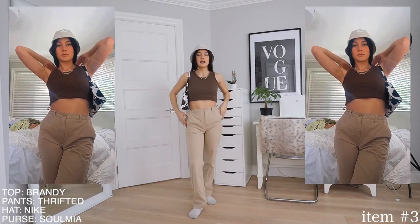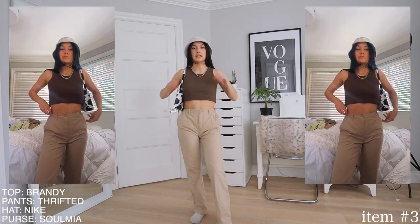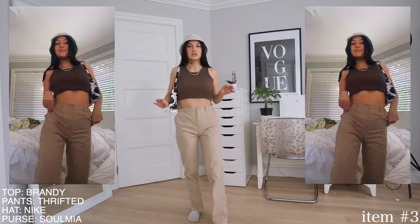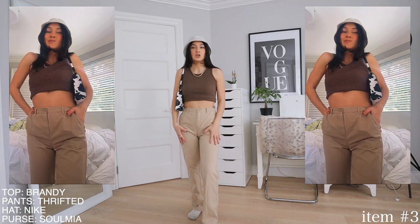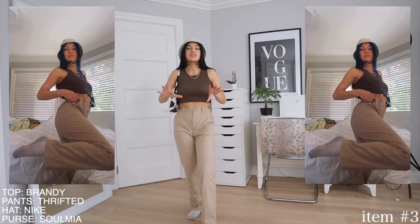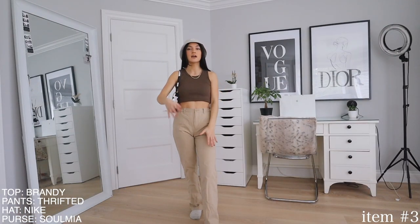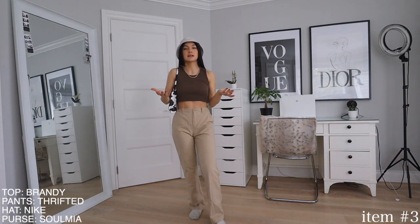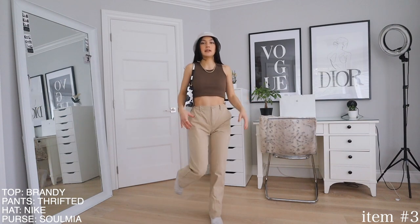I was really scared buying these because I had no idea if they were gonna fit me, but they literally fit me perfectly — fit to a tee. They have these waistband things that let you tighten the waist to make it super cinched, which is so cute. Pairing it with a brown top, keeping that tan tone — a lighter brown/beige on the bottom and a darker brown on top — and the bucket hat matches the pants perfectly. Adding this chain and this purse pulls the little outfit together. I'm obsessed with brown tones right now, it's just so trendy.